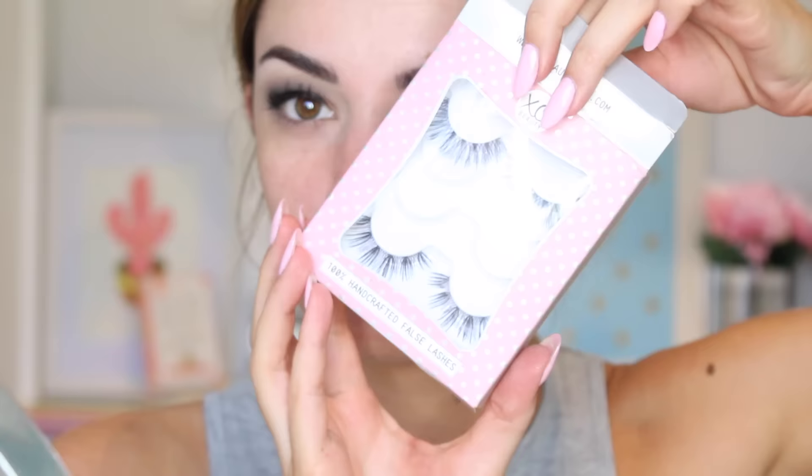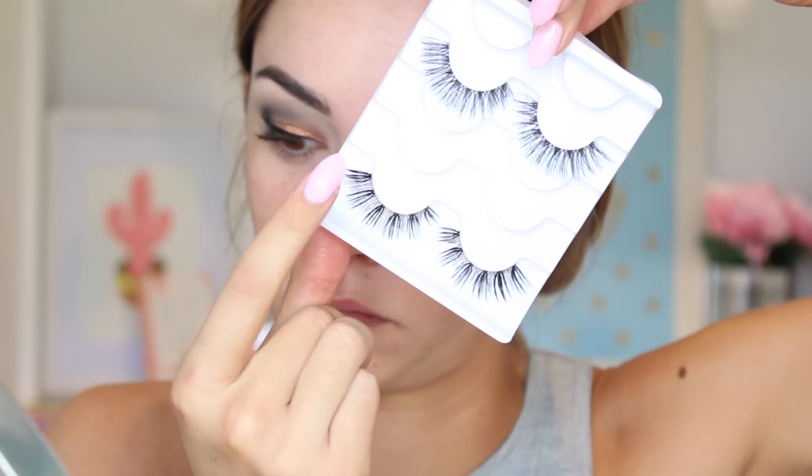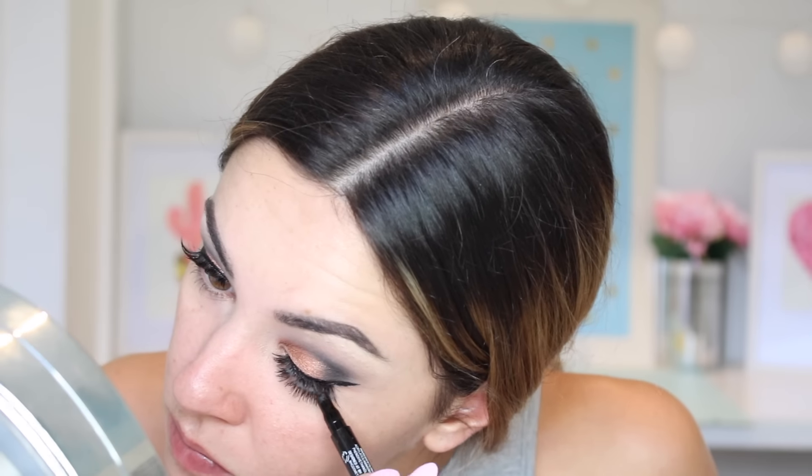For mascara I'm using the Maybelline Falsies Push Up Drama, then I apply my Exo Beauty lashes — the Soulmate lashes — and then I cover up the lash line using the same liner as before.